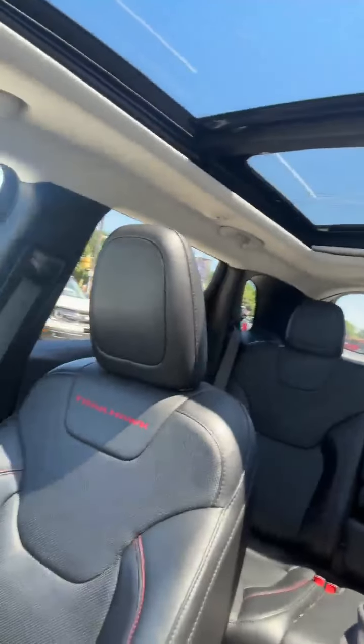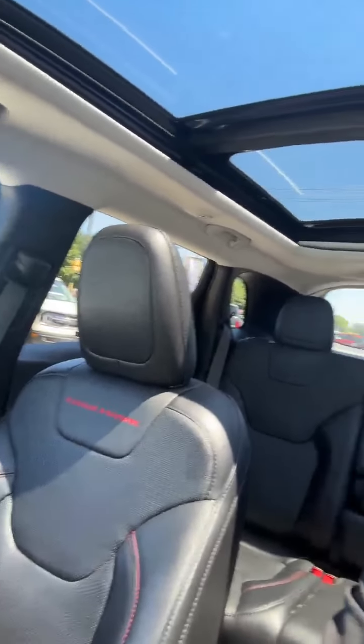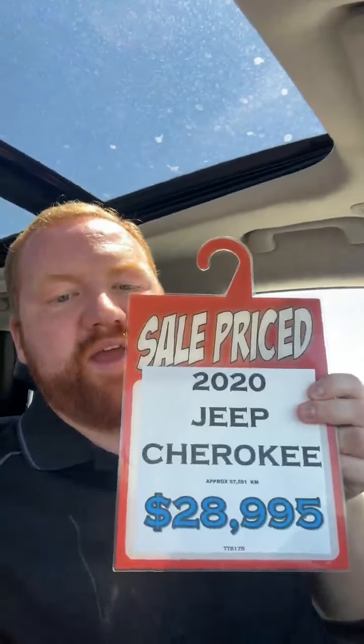Like I said, loaded up with options and in really, really good shape. And we are asking $28,995. So get it before it's gone — great price and loaded up with options.